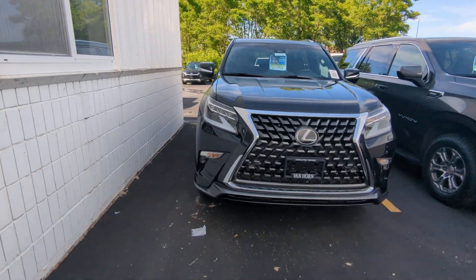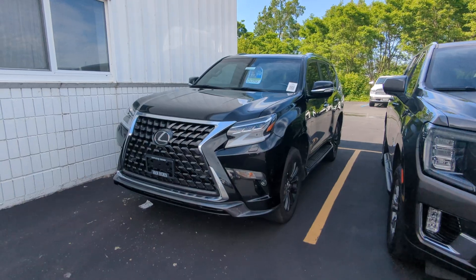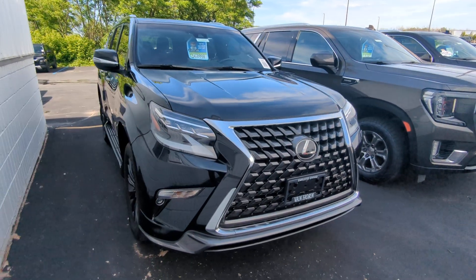Hey there, it's Logan at Van Horn Chevrolet doing a quick little walk around of your new 2023 Lexus GX 460 Luxury. I'm going to do my best to point out any paint defects, scratches, or anything like that.